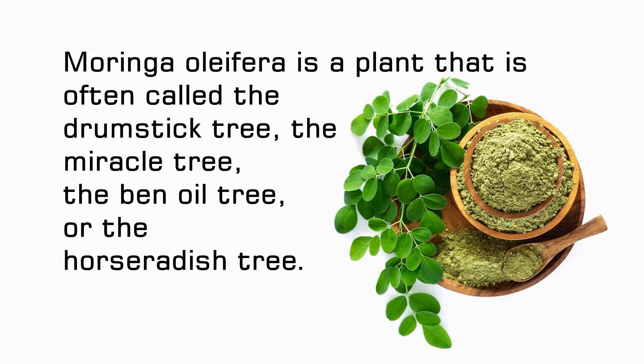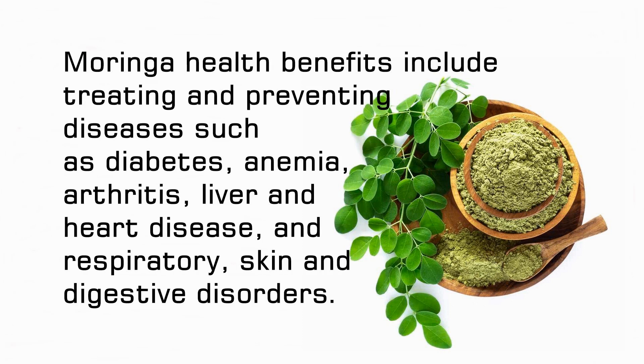Moringa oleifera is a plant that is often called the drumstick tree, the miracle tree, the ben oil tree, or the horseradish tree. Moringa health benefits include treating and preventing diseases such as diabetes, anemia, arthritis, liver and heart disease, and respiratory, skin and digestive disorders.